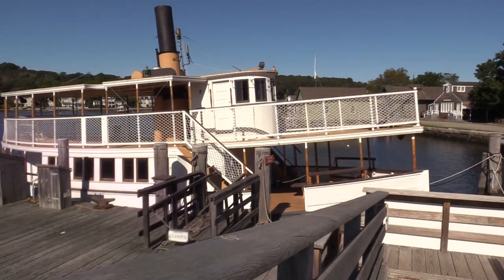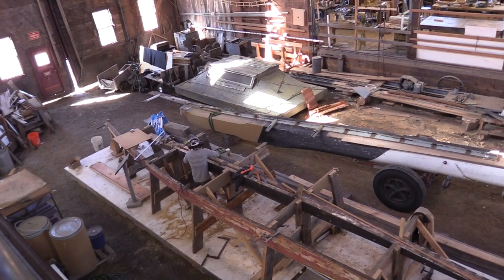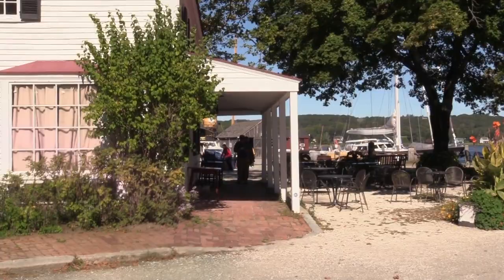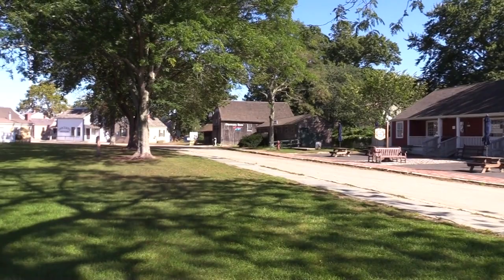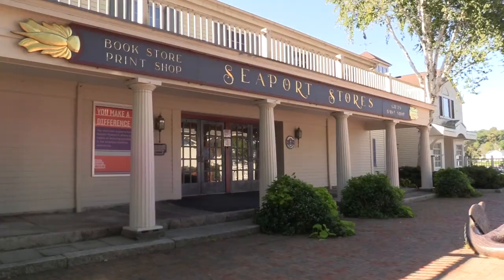Mystic Seaport also has a working shipyard where traditional techniques are taught to new generations. If you're hungry or thirsty, there are lots of options at Mystic Seaport, from cafes to taverns to restaurants. Be sure to check out the seaport stores on your way out — many interesting items, many with a nautical theme as you would expect.